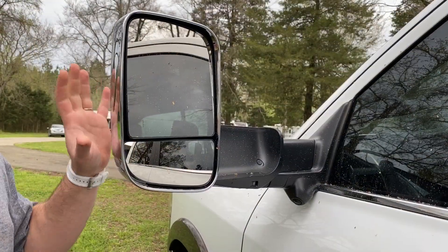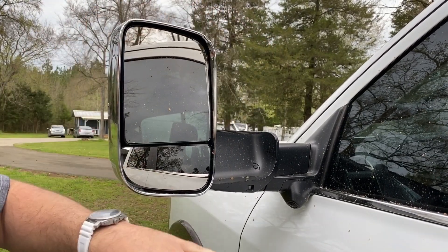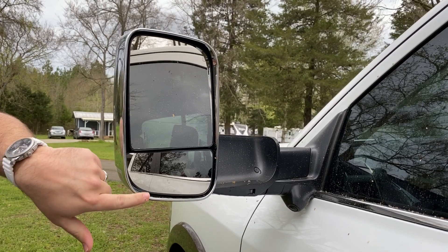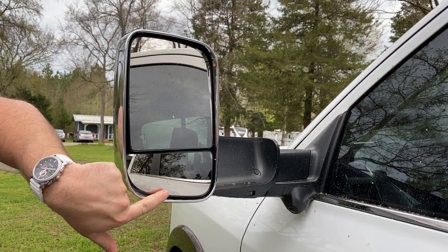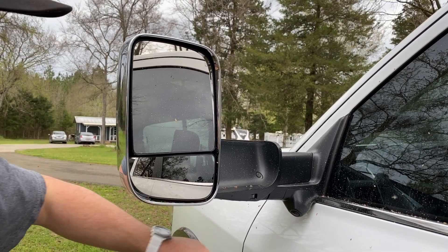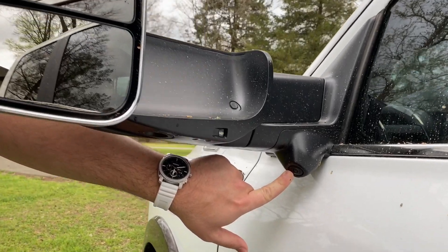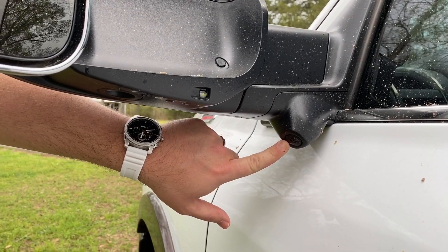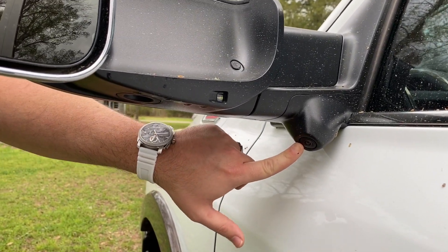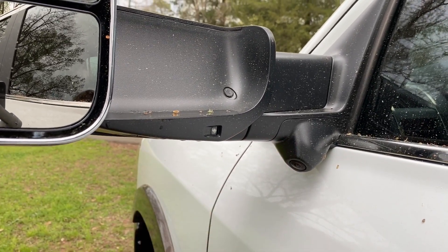Here we've got the standard Dodge tow mirrors — manual fold in and fold out. With this Laramie Longhorn edition, you are able to automatically move the bottom mirror, which a lot of the base models don't have. Also with this option, you get a little spotlight with a camera. So when you're trying to find an RV spot in the middle of the night, you can turn on these spotlights and it'll shoot out a bright light to the side — it's actually very bright.